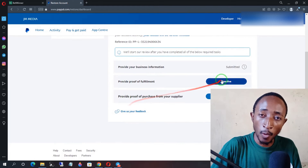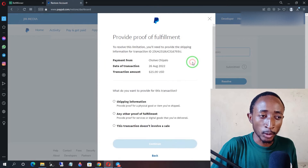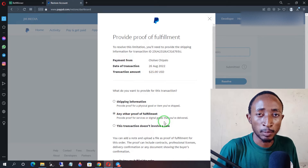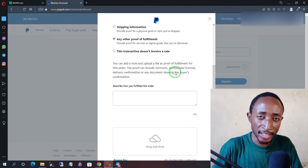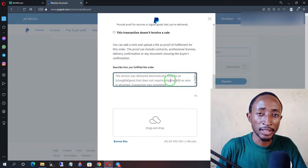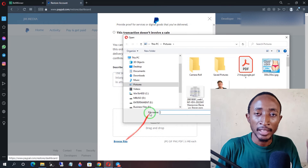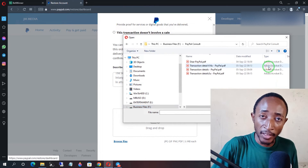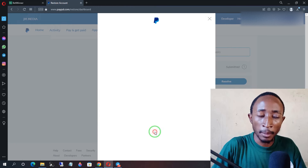Once done, go back to the resolve proof of fulfillment section. From here, you want to upload the documents and provide some details. When uploading, give a brief explanation mentioning that the services you provide are delivered electronically and are intangible goods. Provide that simple description and upload the document showing that it was marked as 'does not require shipping,' making sure each document corresponds to the correct transaction ID. If you have multiple documents that triggered the limitation, do the same for each one.